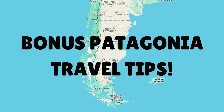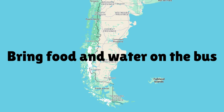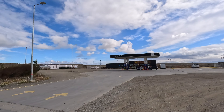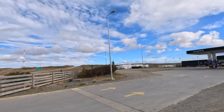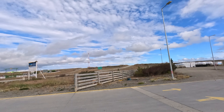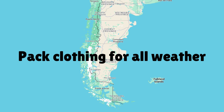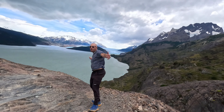Now for some bonus travel tips. The bus journeys can be really long, so bring snacks and water. The bus will stop at gas stations where you can get off, use the toilet, and buy food, but it's better to come prepared. Make sure you bring clothing for all weather conditions — even in summer the weather can turn on its head in an instant, so bring warm layers as well as a rain shell.